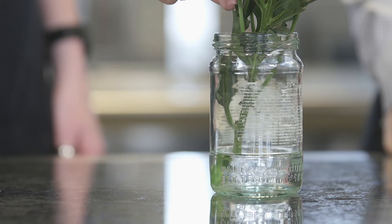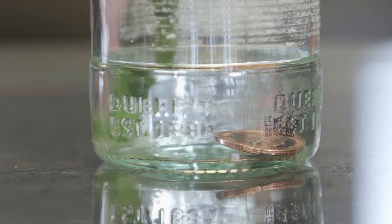Your other jar will be your control. Is there any difference in their appearance over time? Record which vase of flowers looks fresher over 1, 3, 5, 7 and 10 days, or whether they both look the same.